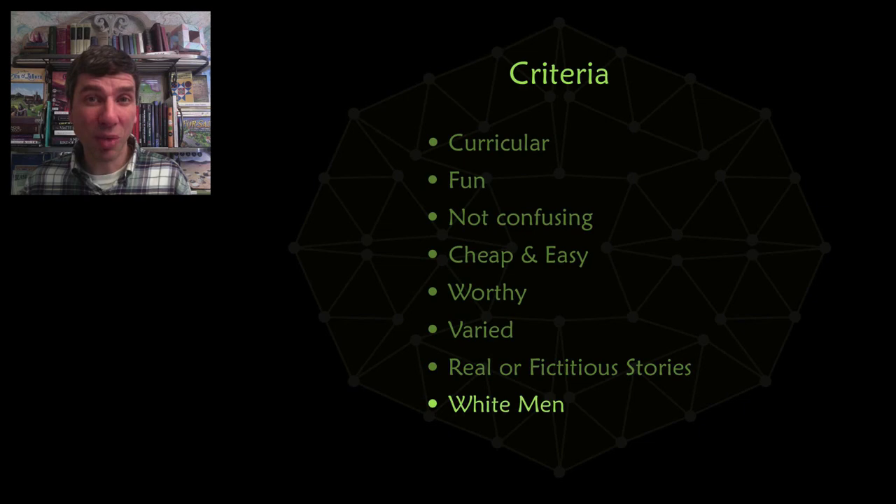Lastly, we want to avoid the white man problem. Most of these problems are from white men, and we would really like to have problems from different ethnic groups and from some females.